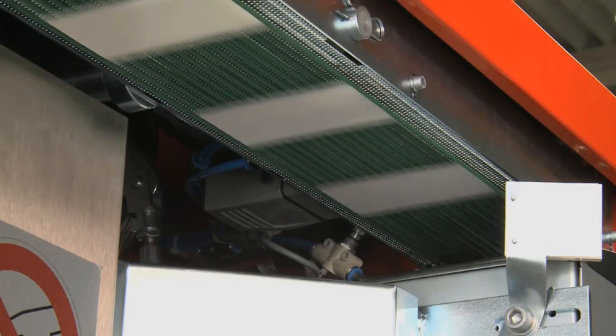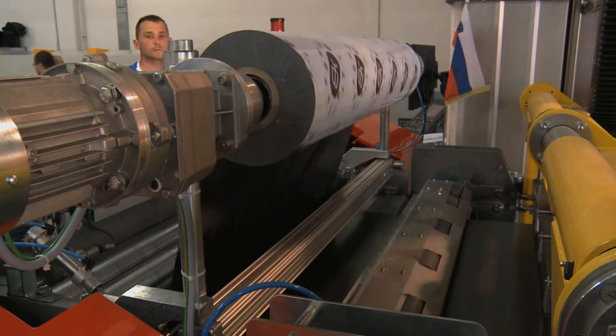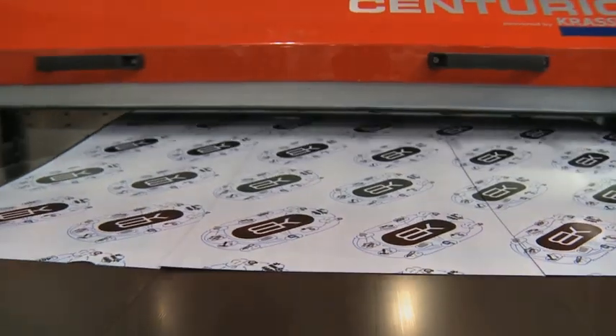An option to label or apply foil during the cutting run, as well as the installation of a rotary cutter, is offered.